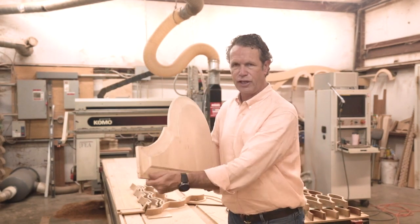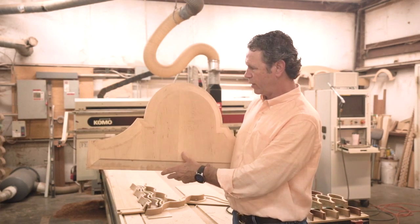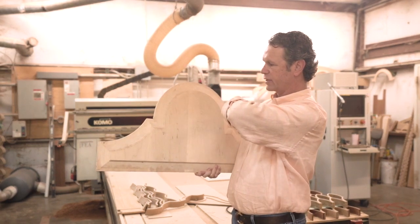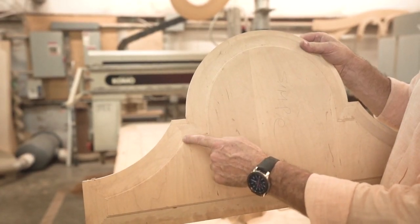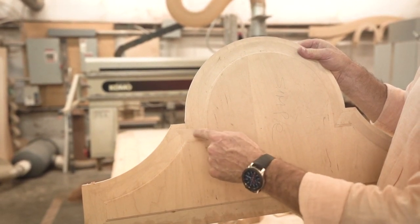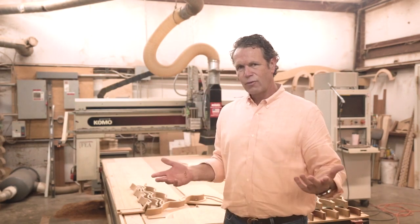Probably the most common thing this machine is used for is to help us cut accurate radiuses. In this panel that went in a reproduction room, we have a radius here and then there's another molding that went on the outside. We cut it out, but the router comes in and can't cut into the corners — the blades aren't fine enough. That's another area where we come back by hand and clean that up.